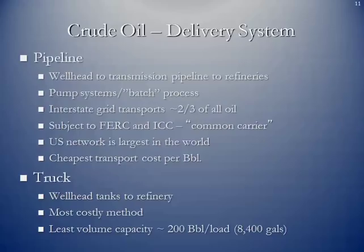We also truck crude oil, mostly from wellhead tank batteries to refineries or to rail terminals where it's loaded onto rail cars. It is the most costly method and has the smallest volume capacity — approximately 200 barrels per truck tank, or 8,400 gallons.